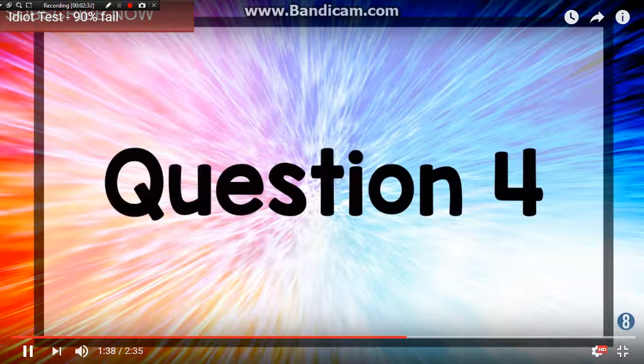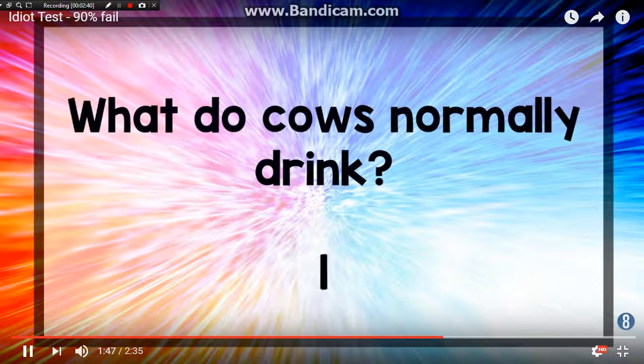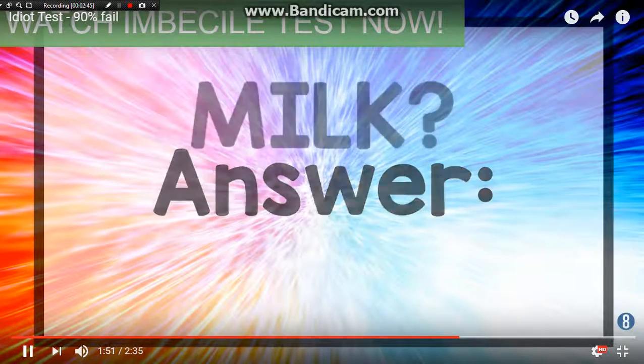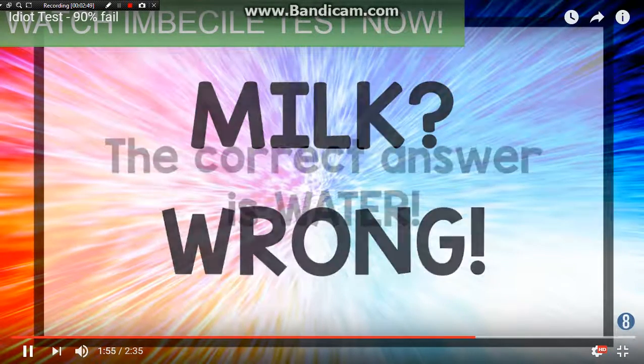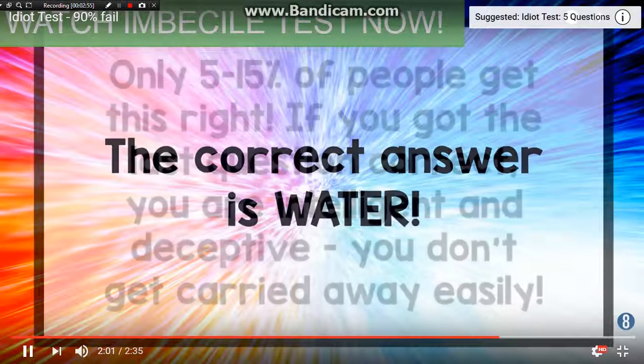Question four — now these are going to be more hard. What do cows normally drink? Well, baby cows drink milk and older cows drink water, so the answer is water. The correct answer is water! Look at that, people — I'm a beast! Only 5 to 15% of people will get this right.